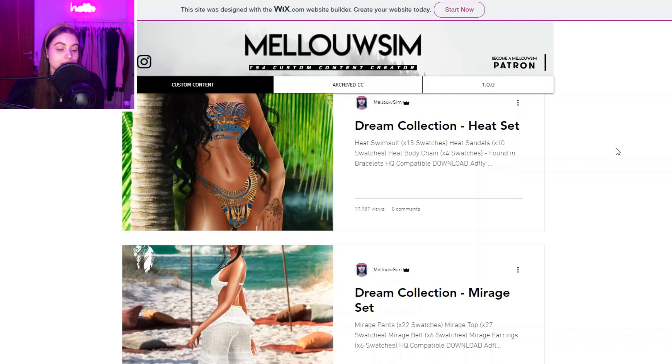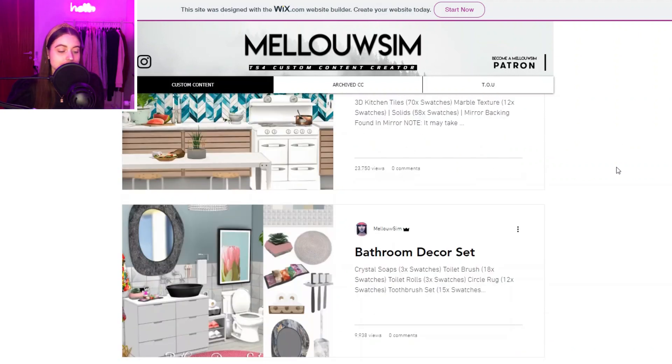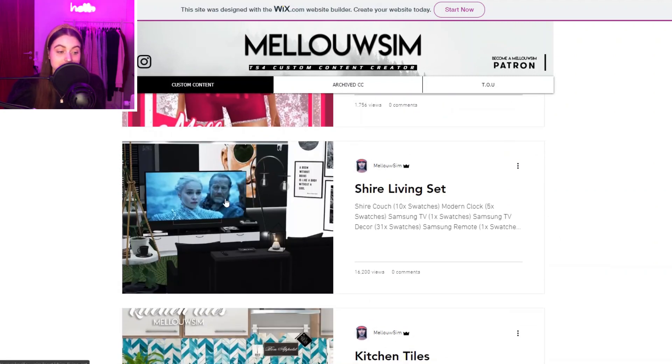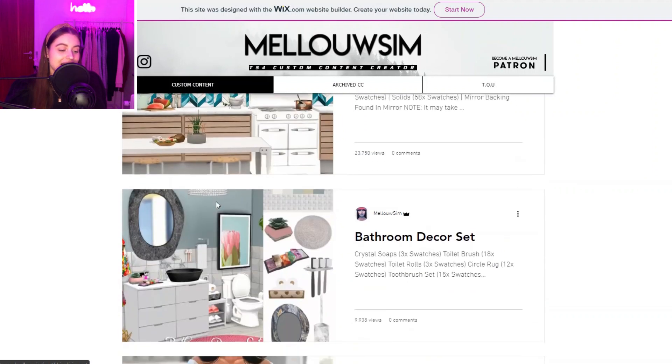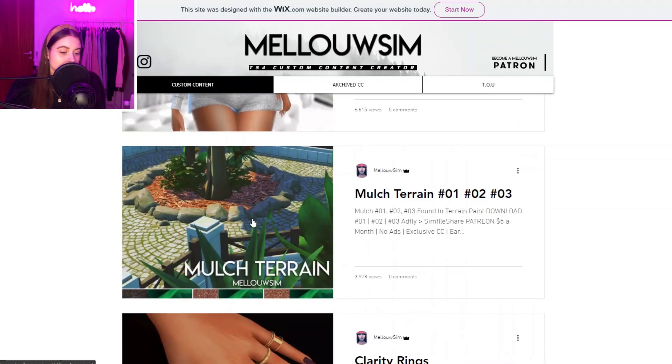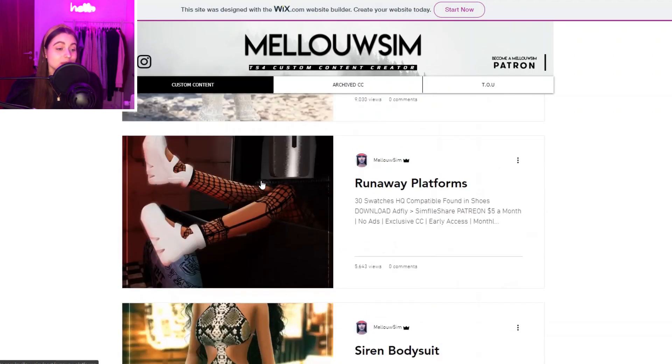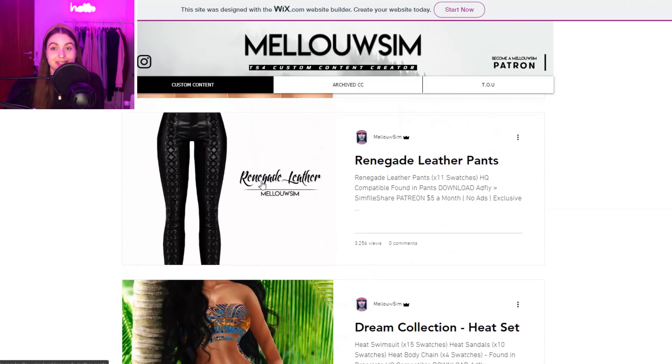Then we also have Mellow Sim — it's a creator that creates a bunch of random things but it's still really nice. I suggest getting these tiles — they look super nice. I love this living set, and this TV I use a lot because it's a decorational TV where you can change what's shown on the screen, making it look like the TV is turned on, really lived in. You also have some terrain and just a whole lot of stuff.